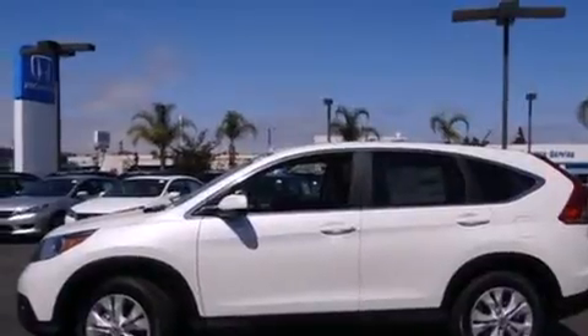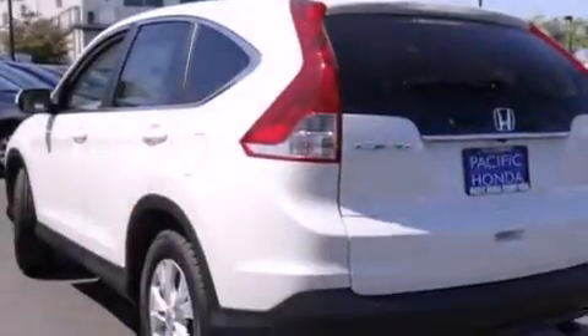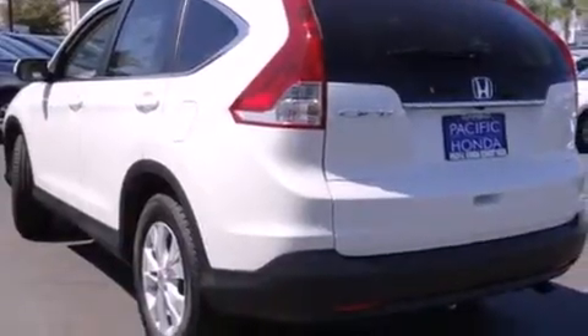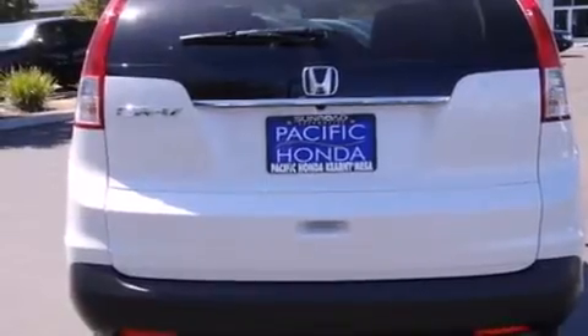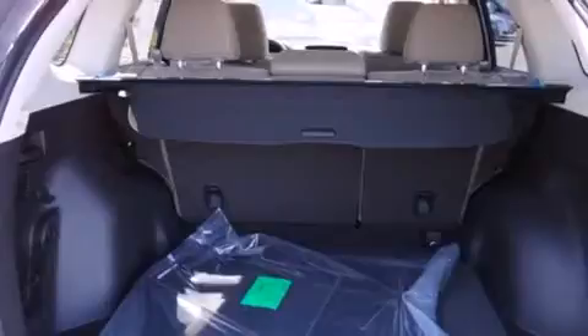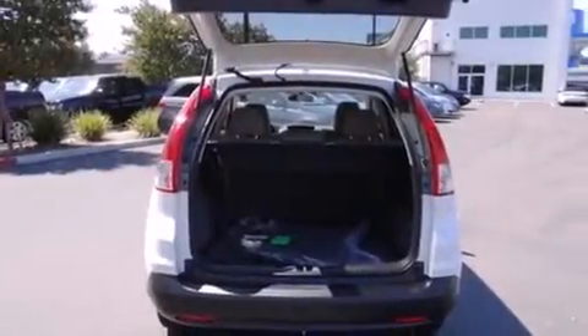Features include Bluetooth cell phone integration, a low tire pressure indicator, traction control and stability control systems, side curtain airbags, air conditioning, cruise control, full power accessories, a rear window defroster, speed-sensitive wipers, and a sunroof that enables you to fill the cabin with fresh air at the push of a button.